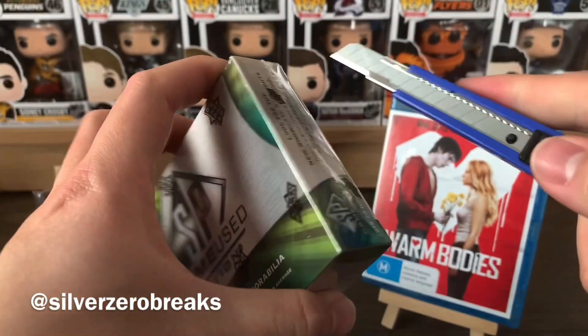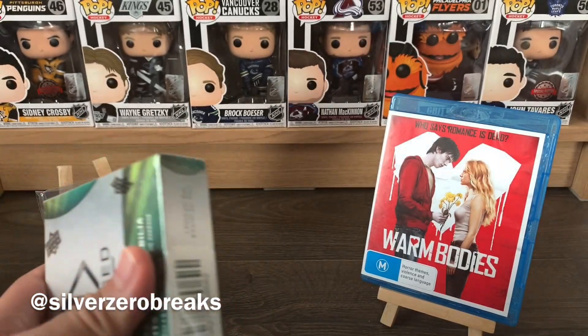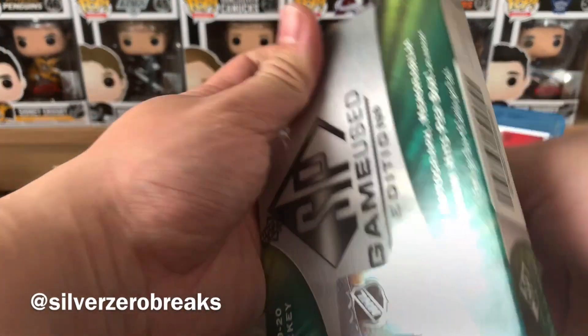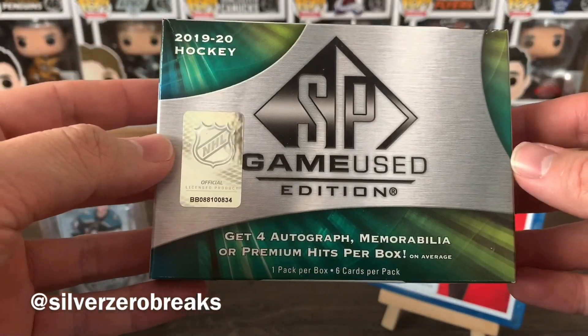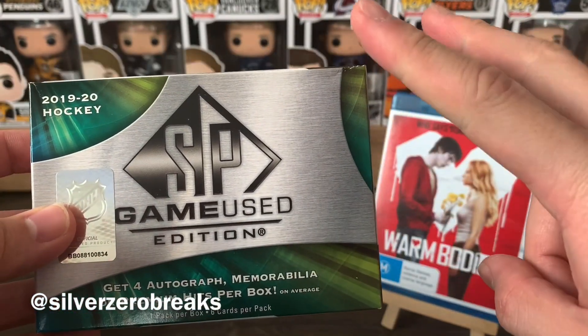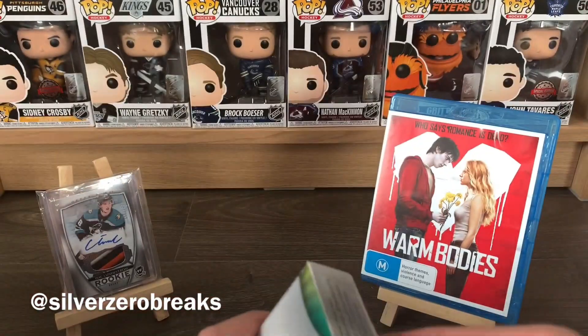In this product the odds are really funny, so it's hard to go through all of it. But there are six cards in each pack with at least four memorabilia, autograph, or premium hits per box. They call them premium hits even when it's only a simple numbered base card. Anyway, here we go.